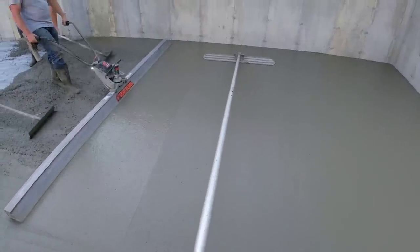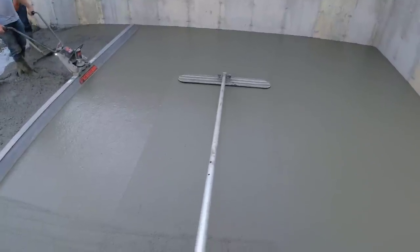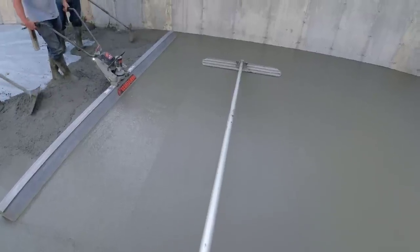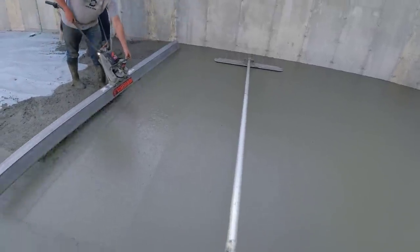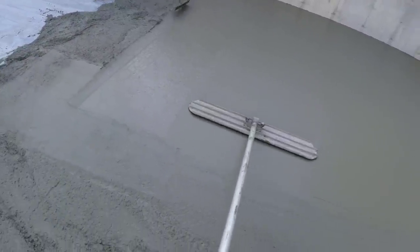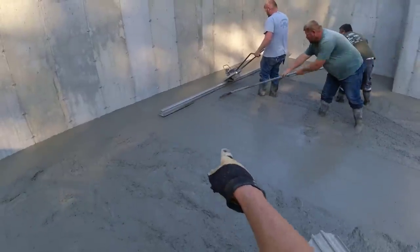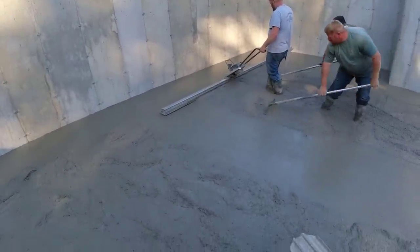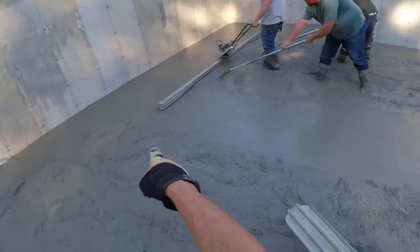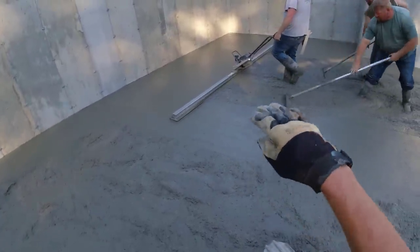One little thing I like doing when I'm bull floating is when I pull it back, I like to overlap my line just about an inch or two. That way I'm not running the bull float in the exact same spot and it makes that line a lot less deep. We like to keep about an inch high behind the rod and keep it tuned in to that — we don't like it getting any lower or any higher. If you get it higher than that it's going to want to ride up; if you get it lower, you're going to have dips in there.